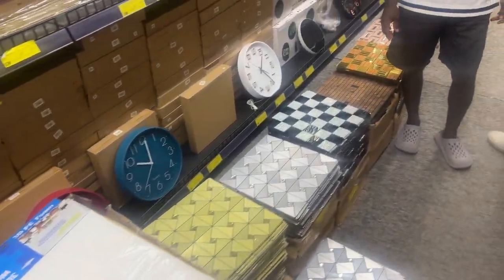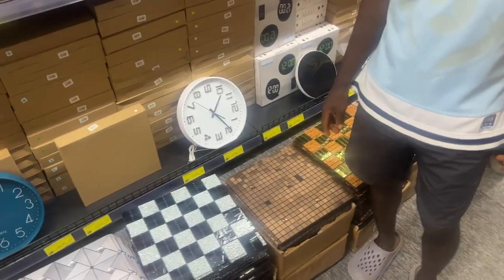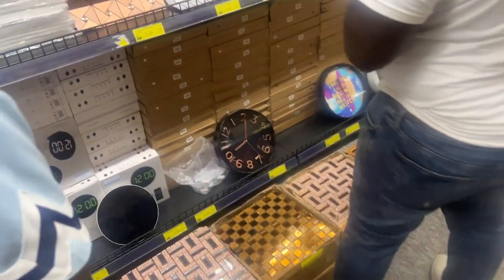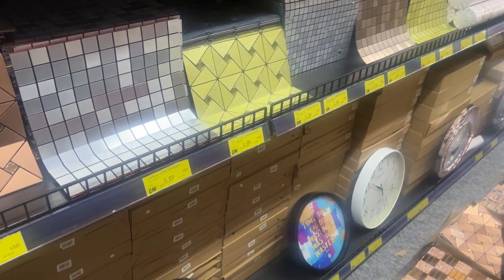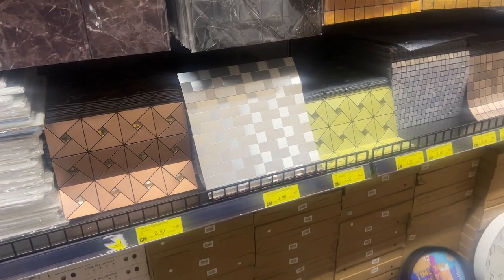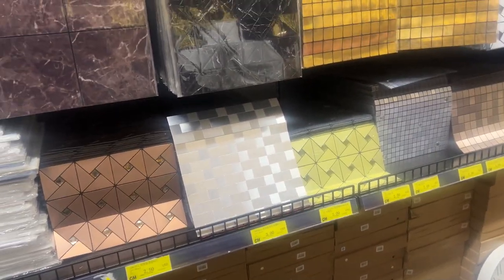These are stick tiles for the backsplash — $3 each. Just basic knickknacks and stuff like that. Looking at some shower things — $2. These are like bath wash things, $2. All of these are $2.